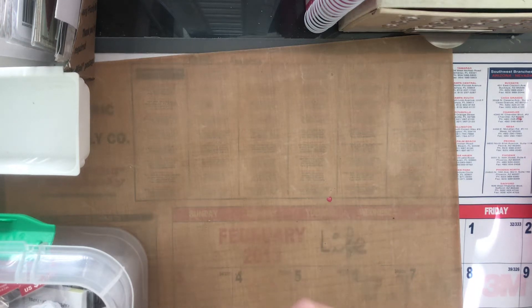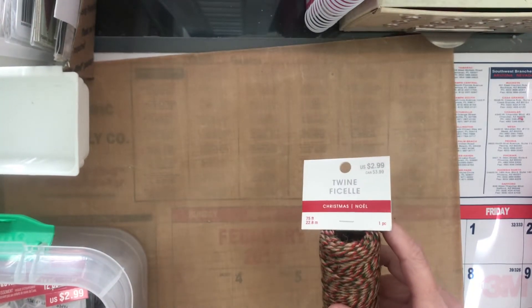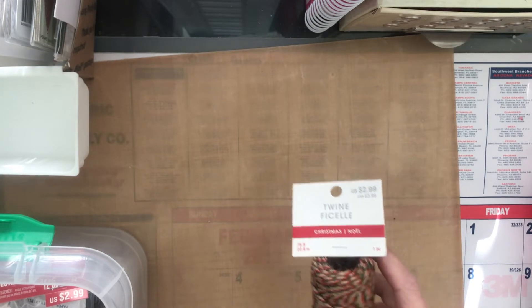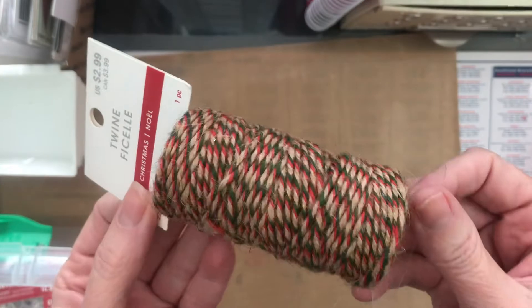Hey everyone, it's Carrie over at DoubleClick. Today I wanted to share a quick Michaels haul — they are clearancing out their Christmas, it was 80% off, and then they were doing a store-wide clearance, so they had a bunch of stuff for really good deals.